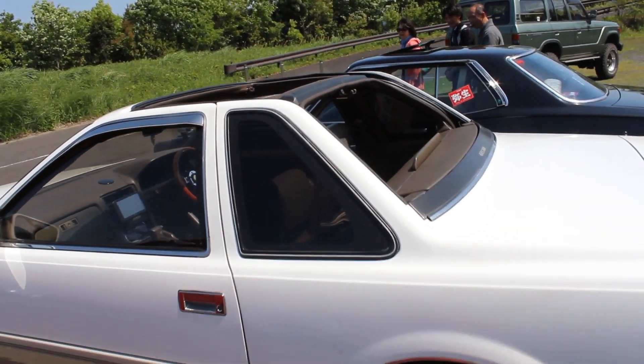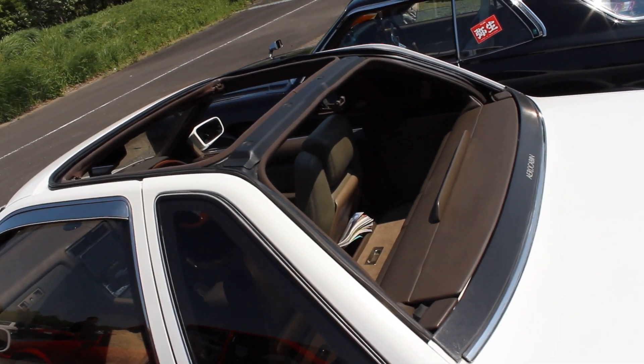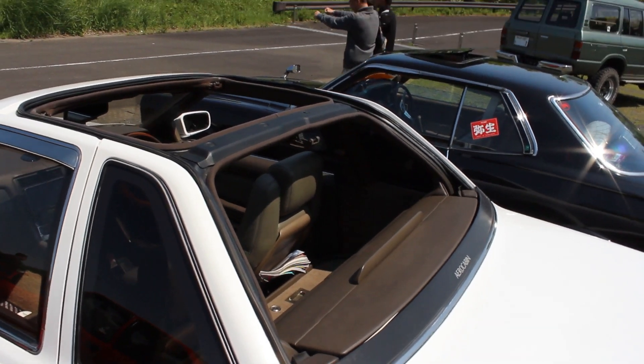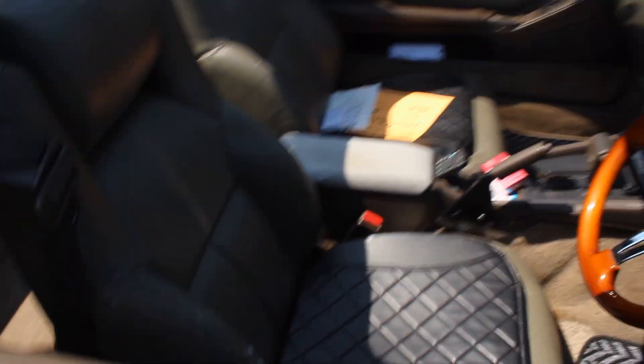What doesn't seem right is your two Oompa Loompas who would be sitting in the back of your regular Soarer — in the aero cabin they have to get out and walk. Yes, this is a two-seater. Check out the interior. I've got to say, it's a bit busy in there.